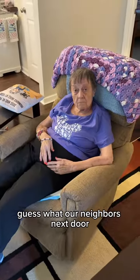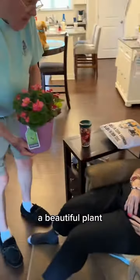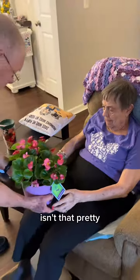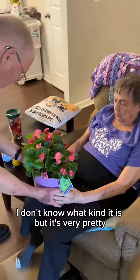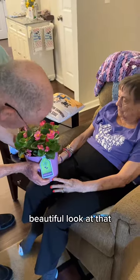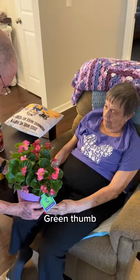Guess what — our neighbors next door, Jim and Linda, brought you a beautiful plant for Mother's Day. Look at that, pretty! I don't know what kind it is, but it's very pretty. Begonia! You're right, look at that.